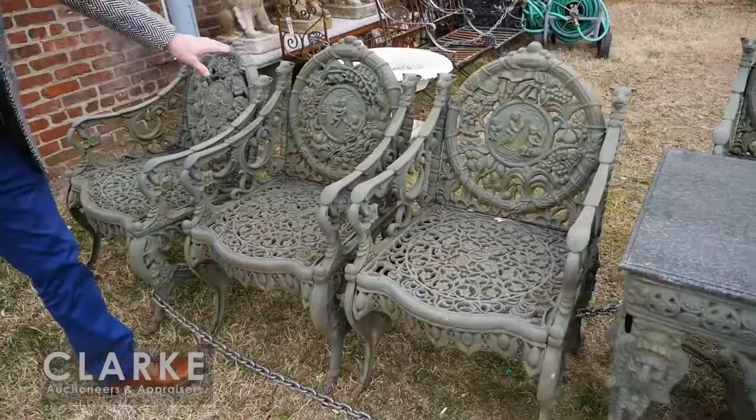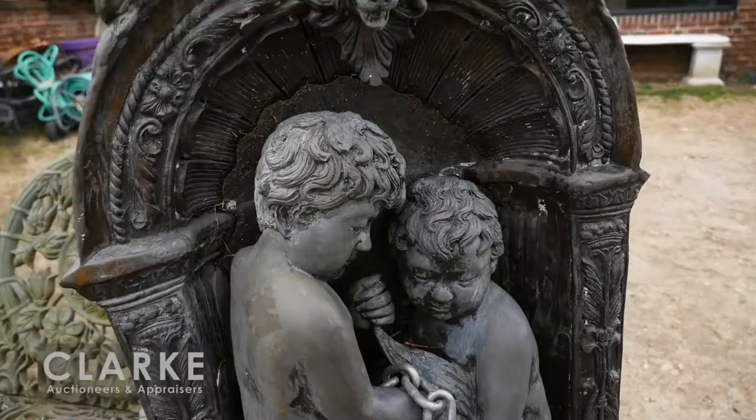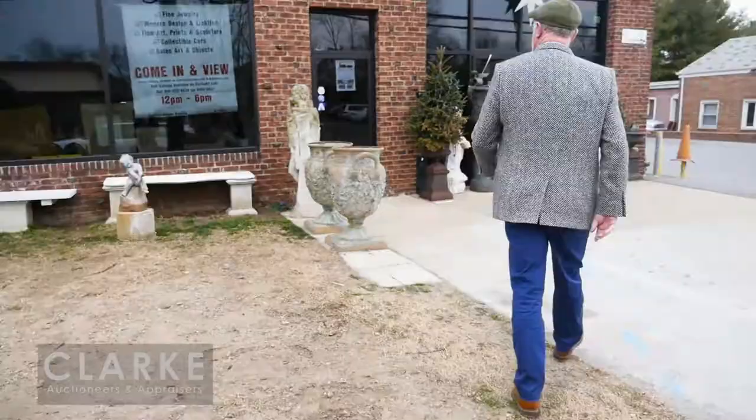We have this wonderful, extremely heavy wrought iron set called the Four Seasons — you'll see it's Spring, Summer, and Autumn. We have the table, the little love seat alongside that, and this bronze fountain with the little putto holding the water — not too much patina but nice quality and very heavy.